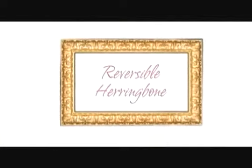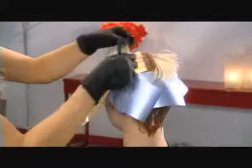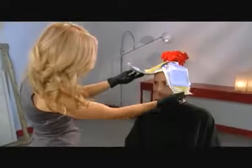Reversible herringbone can be dramatic, yet soft and feminine. The finished look creates a fun texture with color that shows variation based on the way the client styles her hair.